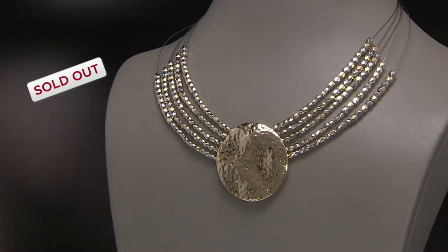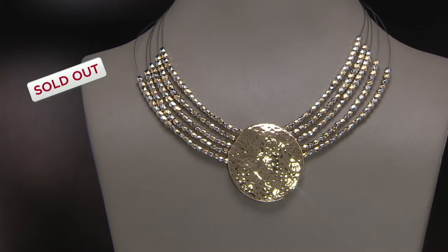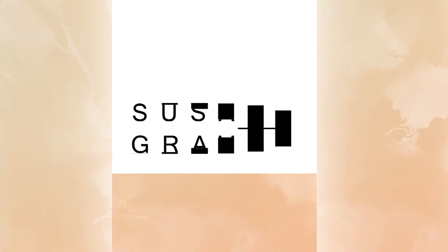The necklace is completely sold out. Now, if you came to the party late, you know...